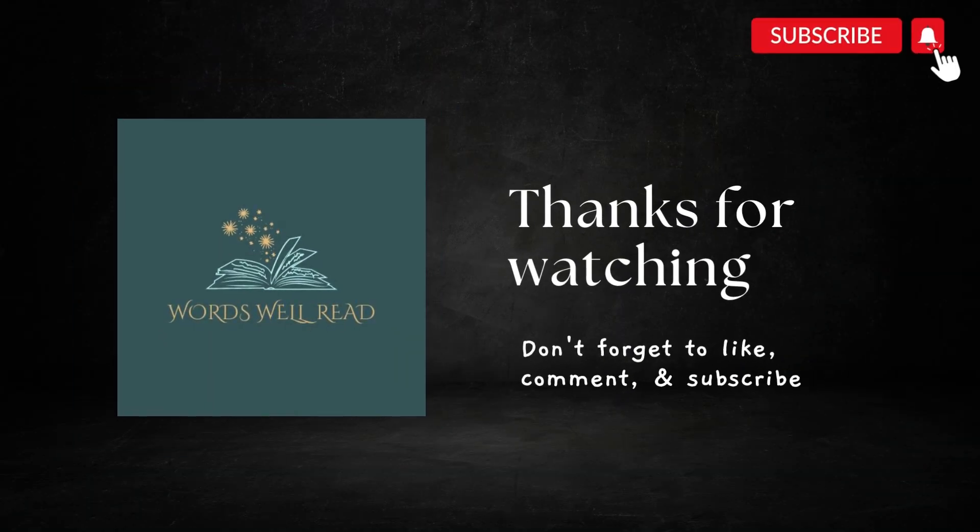That's all for this episode. Keep practicing and trying new words in your conversation. Don't forget to like, comment and subscribe and we will come back with more fun words to learn. Thanks for watching!